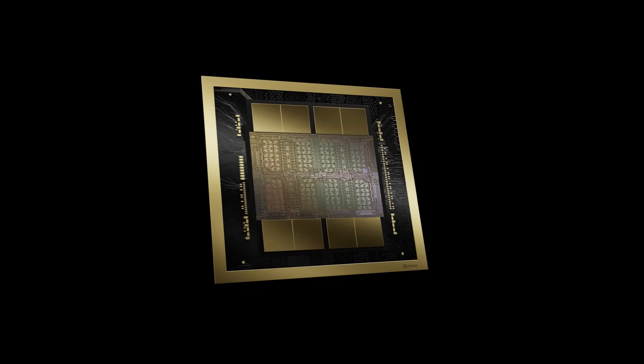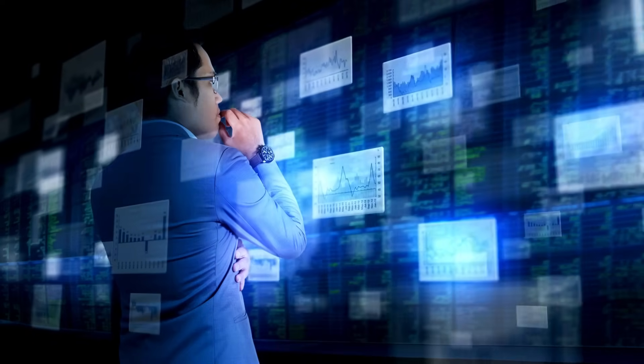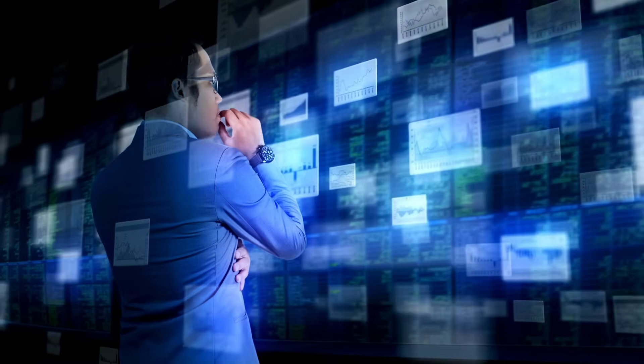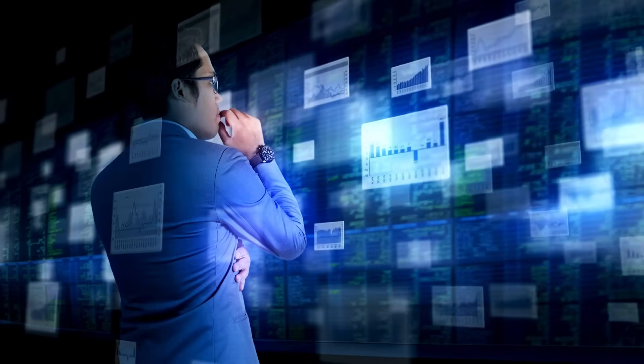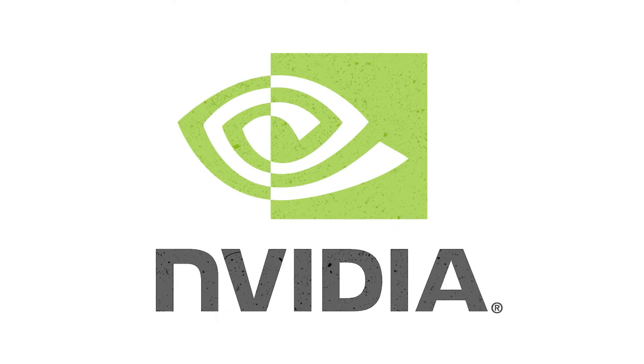CoWoS-L is what NVIDIA's Blackwell platform is going to use. To close out, let's take a look at the key equipment suppliers for CoWoS. Several companies are involved in manufacturing or equipment for CoWoS packaging. Note that most of these companies are only making a limited amount of revenue from these specialized products and solutions. The first is TSMC — Taiwan Semiconductor Manufacturing — the leading provider of CoWoS technology, expanding its packaging capabilities to meet growing demand from companies like NVIDIA.